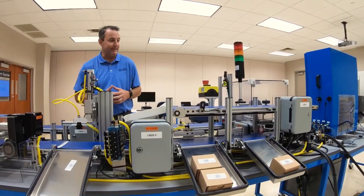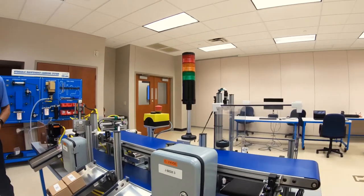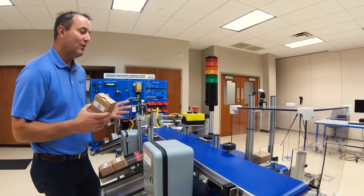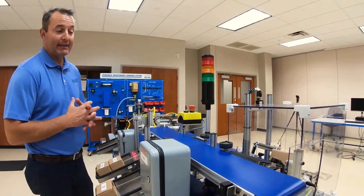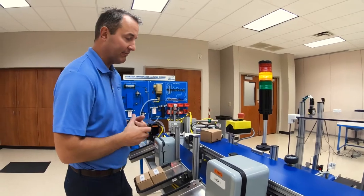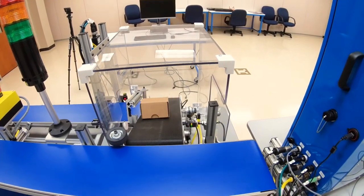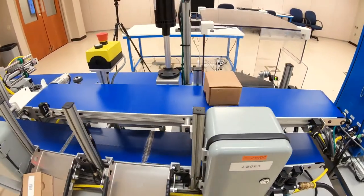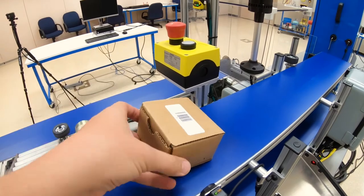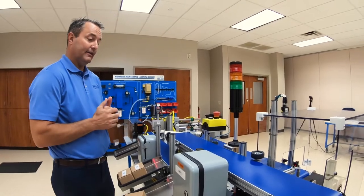A common problem in distribution centers is packages that get introduced into the system without a barcode. When that happens, there's a manual rework station — and that's exactly what this is. This package going up to the second floor does not have a barcode on it. As a worker in a DC, I would put a new barcode on it, place it back into the system, hit the start button, and sort it back into the sorting process.